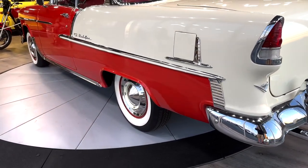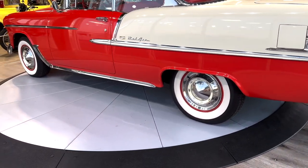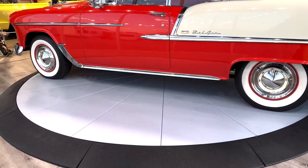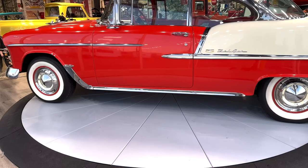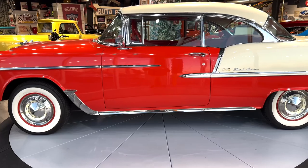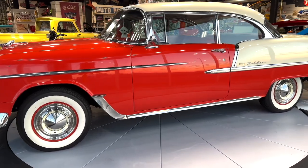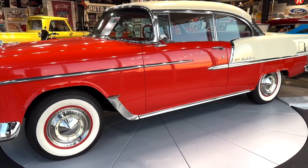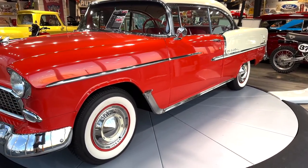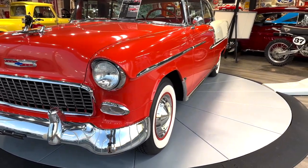This is a 1955 Chevrolet Bel Air two-door hardtop, or sports coupe. You can see it's beautiful. It's a red and white car with a red and white interior. It's got Coker wide white radials on it, and it runs and drives great.